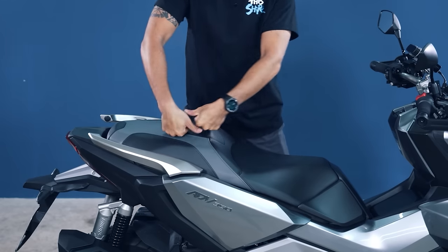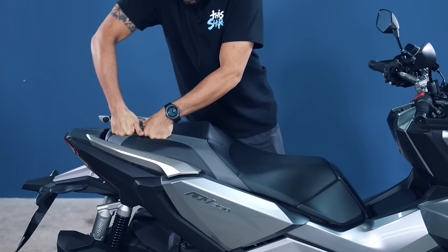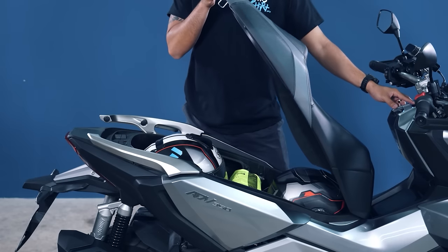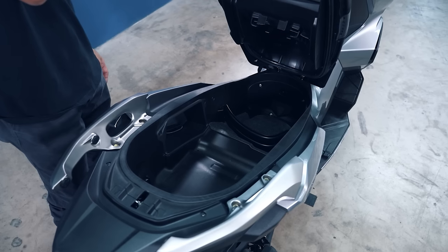We really like the rider and pillion seat — it's super wide and comfy. The storage underneath takes the cake, so big! It really fits two full-face helmets with so much space.